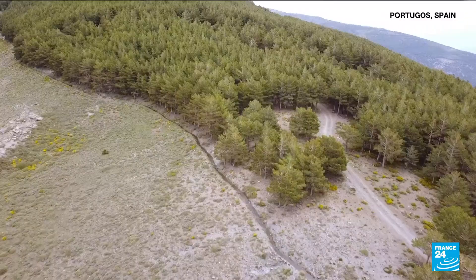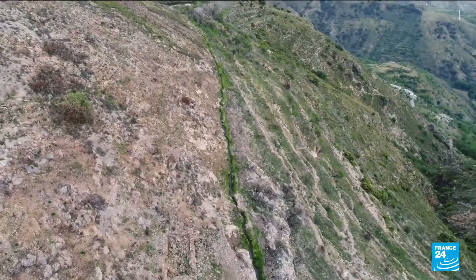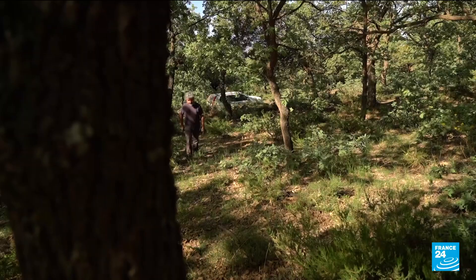At the heart of Andalusia, these aqueducts run along the mountains of the Sierra Nevada. They're one of the most ancient irrigation systems in Europe — a priceless asset, says José María Martín.